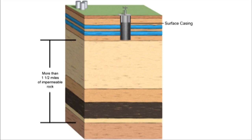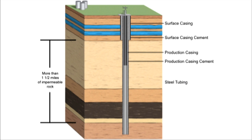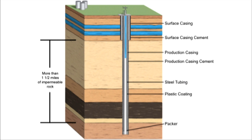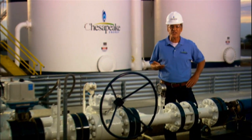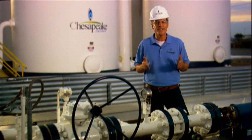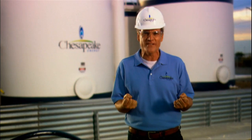For saltwater disposal wells, seven protective layers of cement and steel, plus a mile and a half of impervious rock create a barrier to protect freshwater aquifers. Naturally occurring water that comes up with gas production is too salty to recycle, so it's injected even deeper back into the earth into porous rock that easily absorbs it.